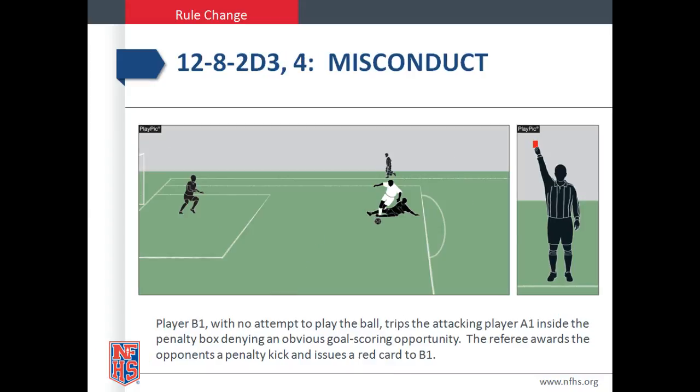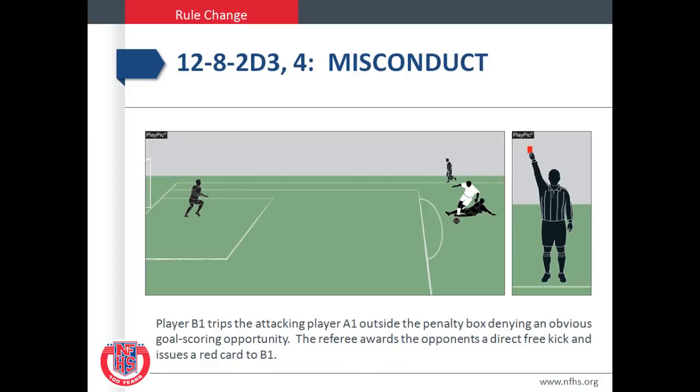Player B-1 in this play pick, with no attempt to play the ball, trips the attacking player A-1 inside the penalty box, denying an obvious goal scoring opportunity. The referee awards the opponents a penalty kick and issues a red card to B-1. In this play pick, player B-1 trips the attacking player A-1 outside of the penalty box, denying an obvious goal scoring opportunity. The referee awards the opponents a direct free kick and issues a red card to B-1.